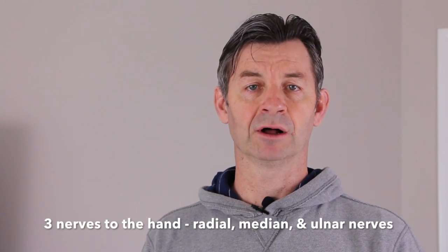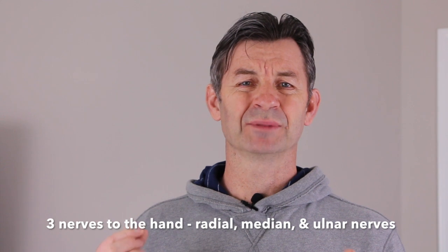Well, a lot of things happen. Firstly, there are three peripheral nerves to the hand muscles: there's the radial nerve, the medial nerve, and the ulnar nerve. All are stimulated slightly when we do small range of motion exercise, but we want to stimulate them maximally.